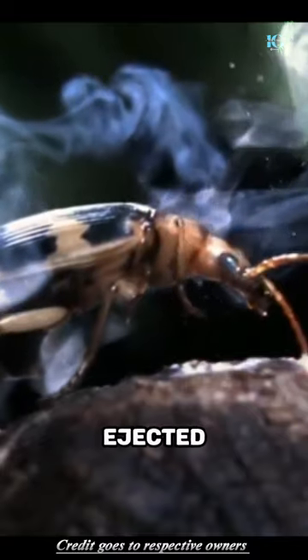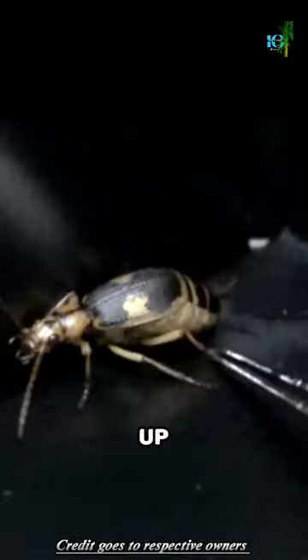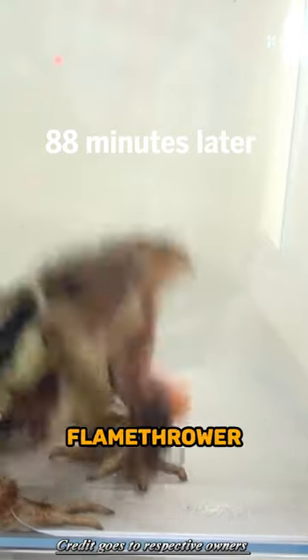This explosive spray is then forcefully ejected from the beetle's abdomen, reaching temperatures of up to 100 degrees Celsius. It's like having a built-in flamethrower.